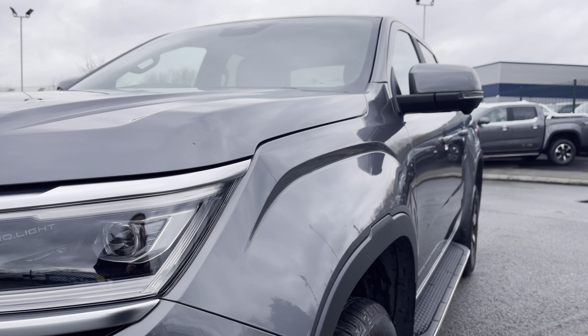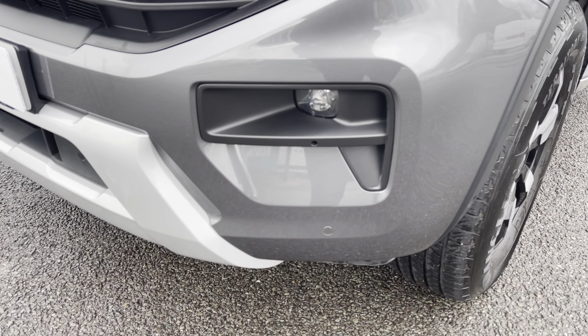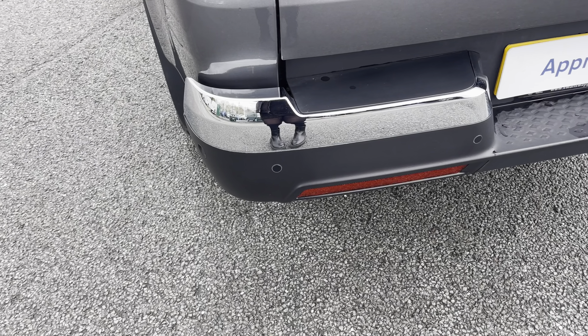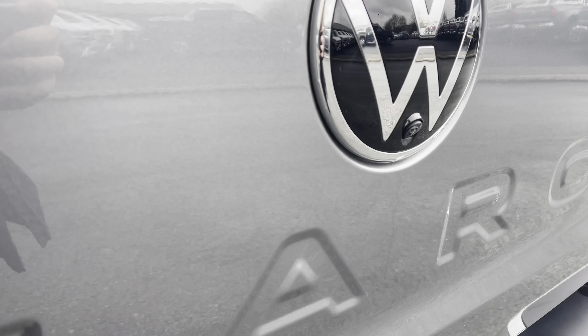Behind there you have your fully electrically operated power folding heated wing mirrors. You'll also benefit from parking sensors which are dotted along the front and rear bumper, both fully complemented by the rear view reversing camera for easy and safe manoeuvring of this larger than average vehicle.